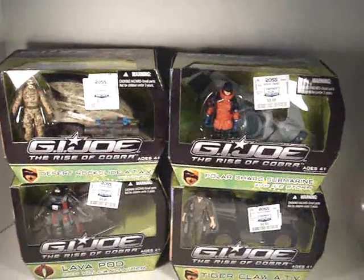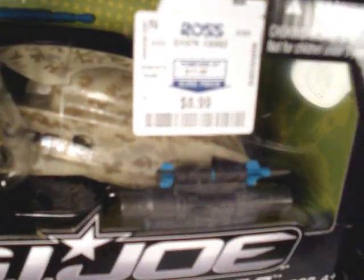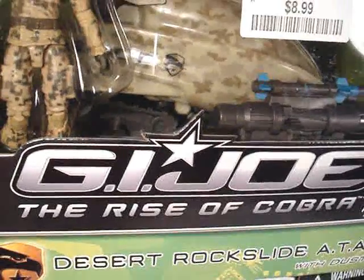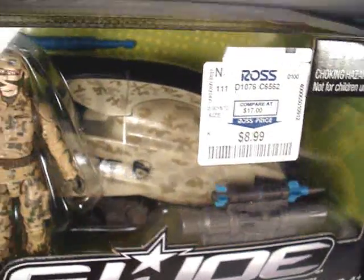What's going on everybody? Action Figure Expert here. Here's my haul video for the week. My Ross finally got a set of these vehicles in — G.I. Joe Rise of Cobra. It's a set of cancelled vehicles that were supposed to come out at the tail end of the movie line.